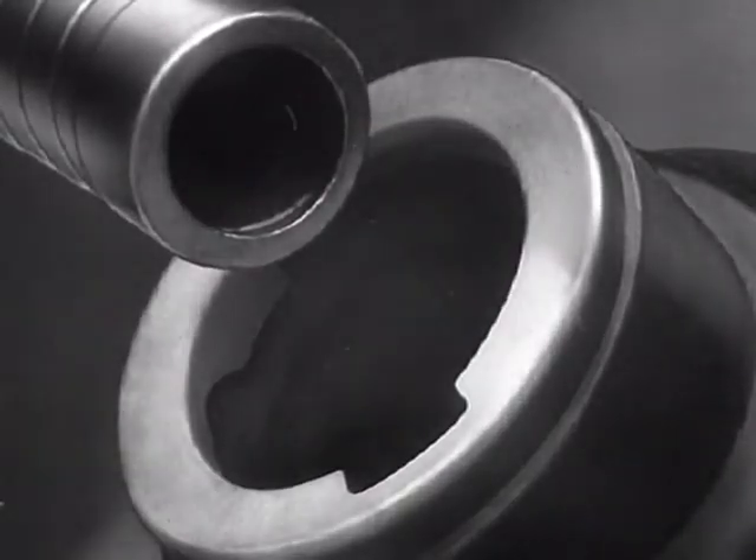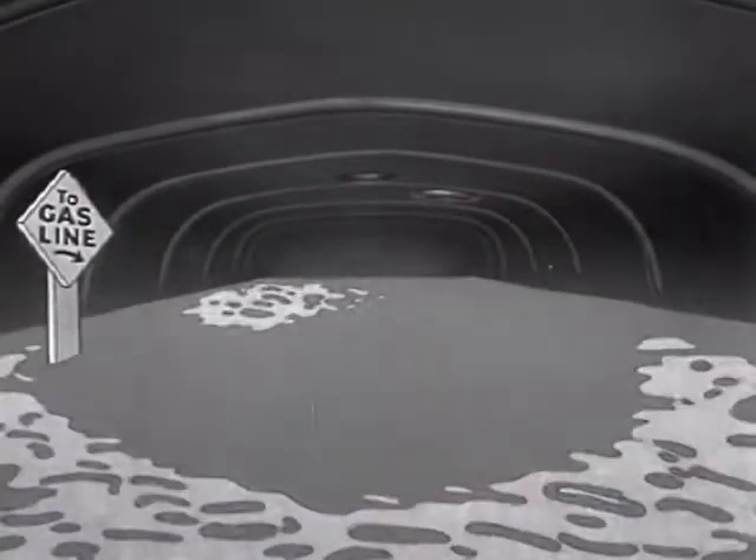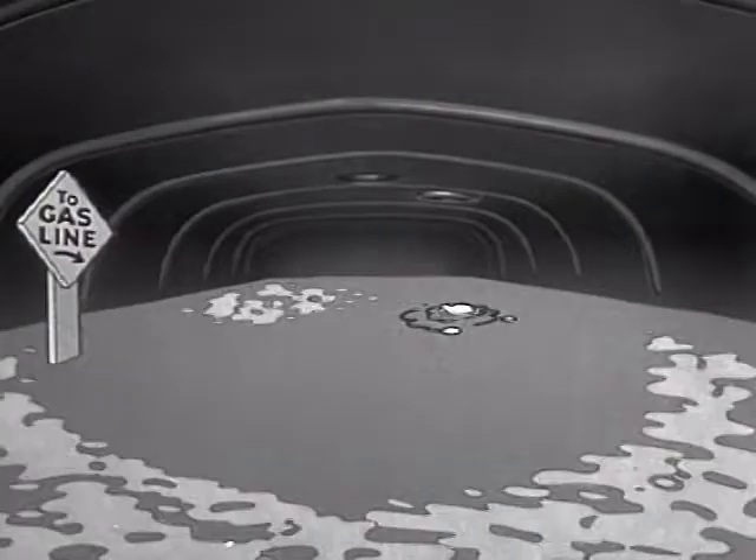Let's go after that drop of gasoline. So this is what the inside of the gas tank looks like.